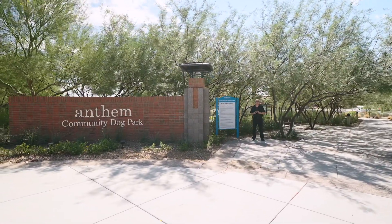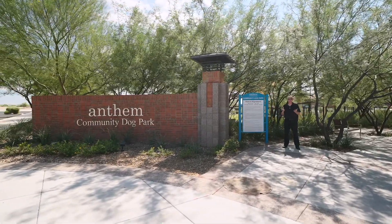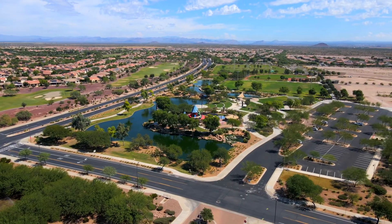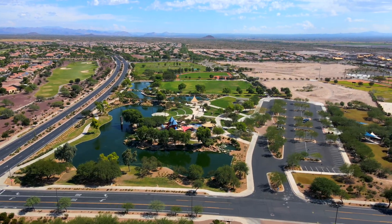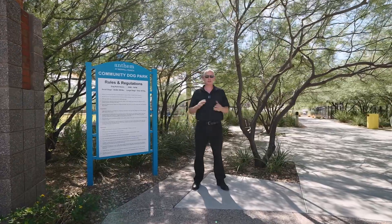One of the biggest questions I get is, is there a local dog park around? Merrill Ranch does have such a thing, and it's for large breed and small breed. There are areas for both breeds right here — come enjoy time with your puppies.